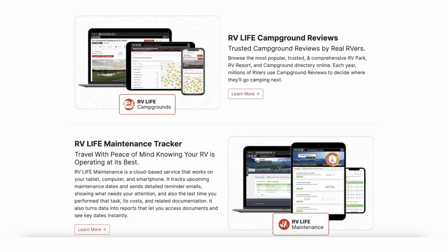A maintenance tracker is another piece they acquired a couple years ago and are currently rewriting. Basically, it's better than an Excel spreadsheet — it will actually email you when maintenance periods are due. You can use their suggestions or add your own items. It works out pretty nicely.